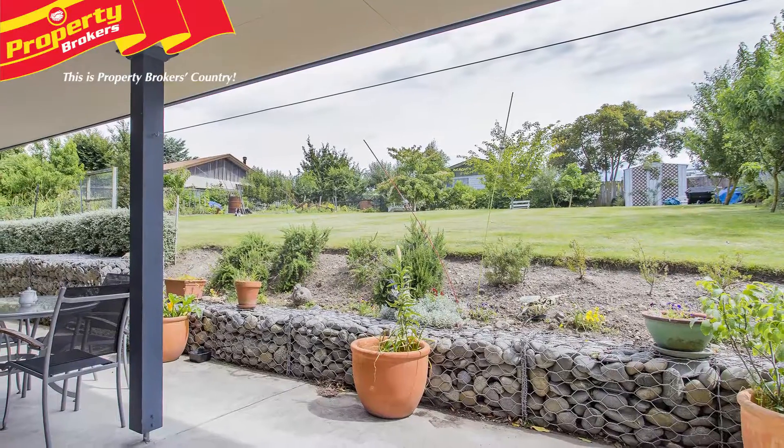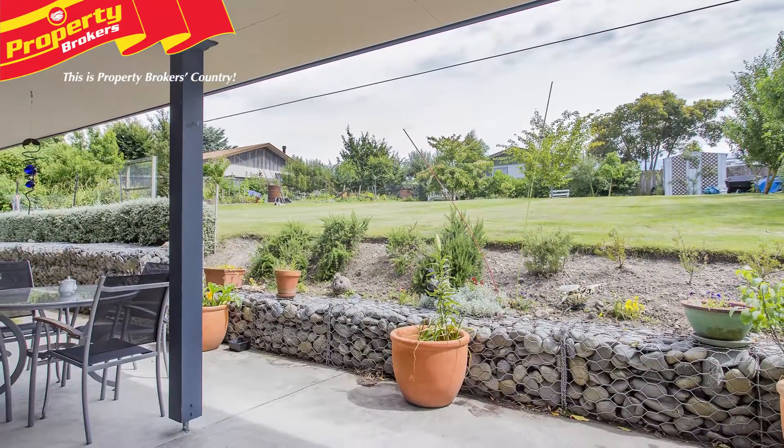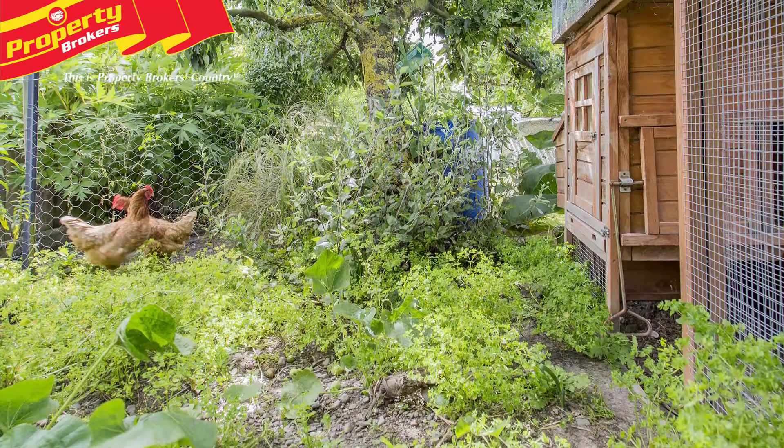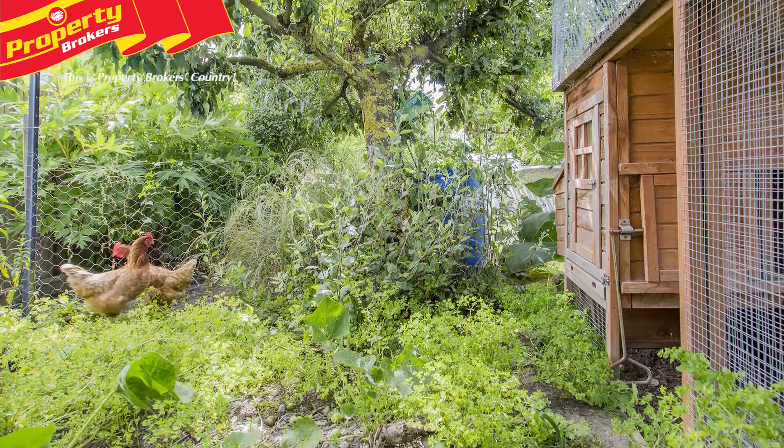Outside boasts off-street parking for a boat or caravan, attractive gabion stone walls and a garden shed with power. A beehive that can produce about 10 kilos of honey and chooks for eggs.